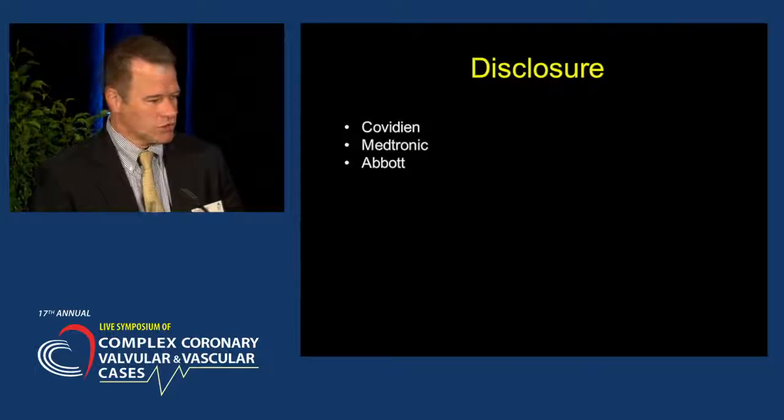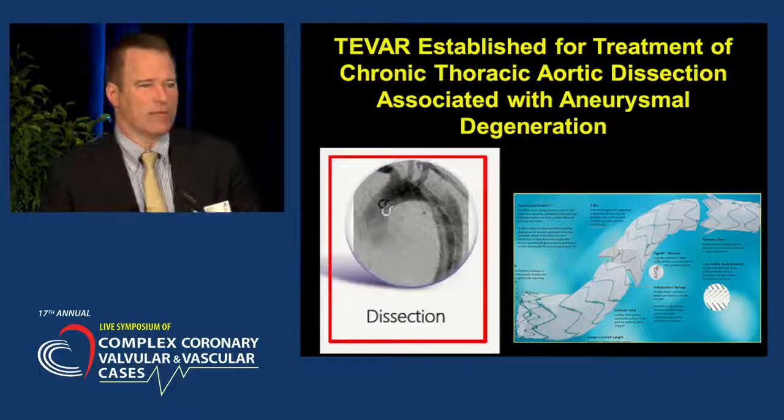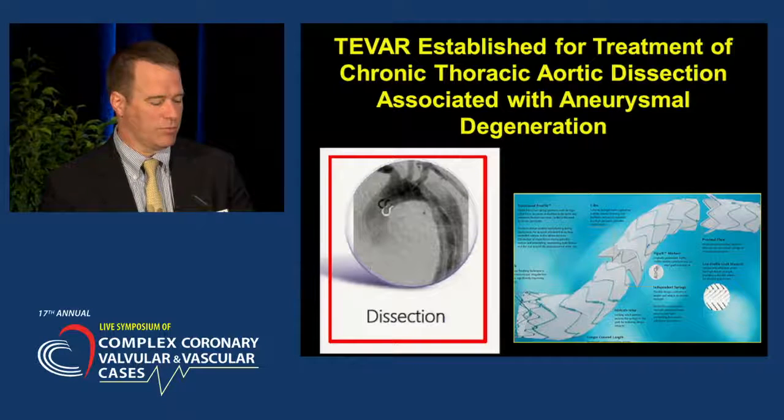These are my disclosures. Stent graft repair, or TEVAR, has been established for the treatment of chronic thoracic aortic dissection that has been associated with aneurysmal degeneration.